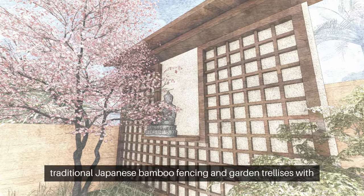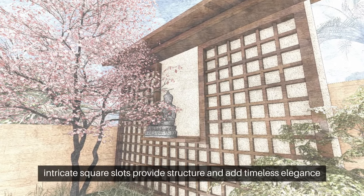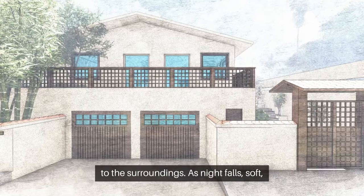Enhancing the garden's aesthetic, traditional Japanese bamboo fencing and garden trellises with intricate square slots provide structure and add timeless elegance to the surroundings.